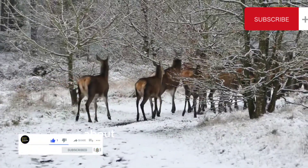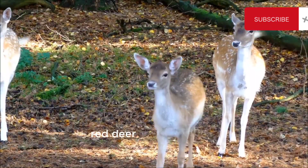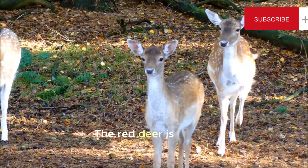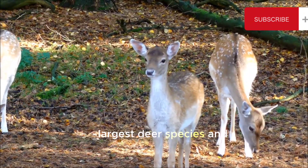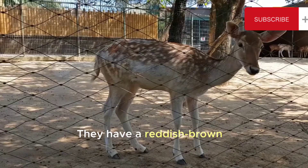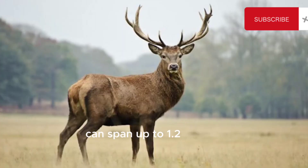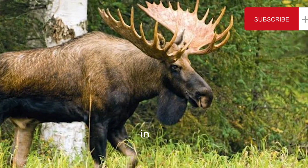Here is some information about deer and their different types. 1. Red Deer. Cervus elaphus — the red deer is one of the largest deer species and is native to Europe, Asia, and North Africa. They have a reddish-brown coat and impressive antlers that can span up to 1.2 meters (3.9 feet) in width.